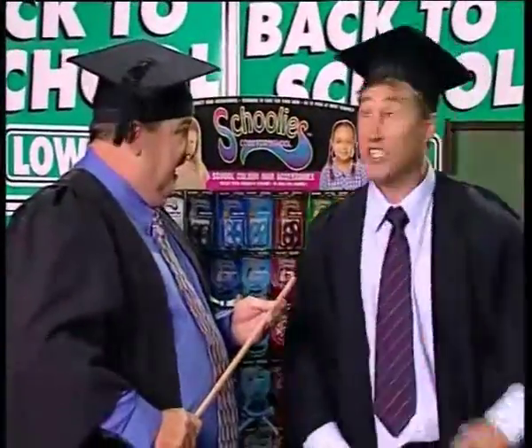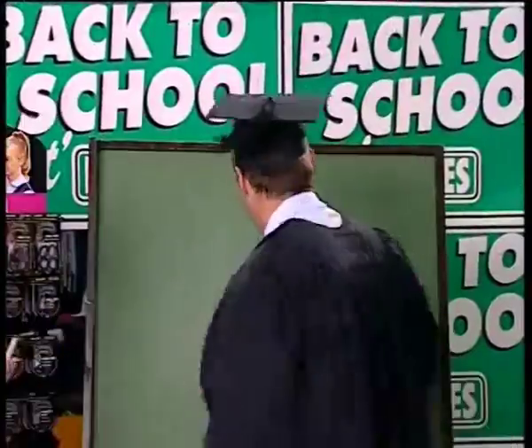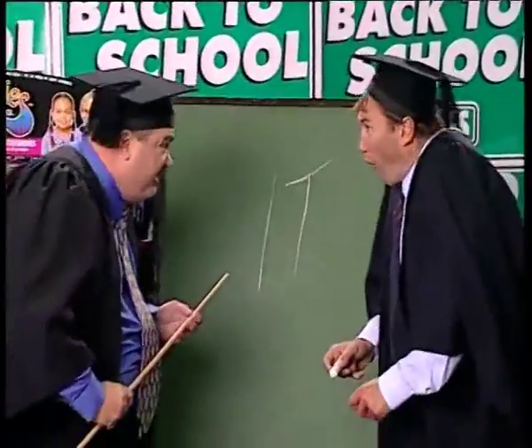What is schoolies? School colour hair accessories. Write it on the board. It! Everything you need to be cool for school. At Lowe's!